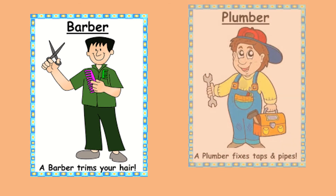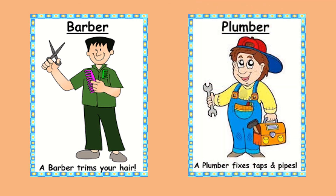Barber. A barber trims your hair. Plumber. A plumber fixes taps and pipes. Let's revise.